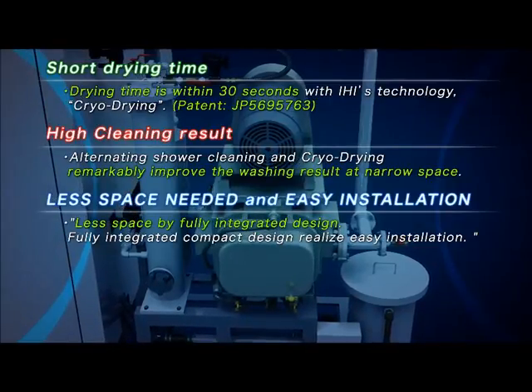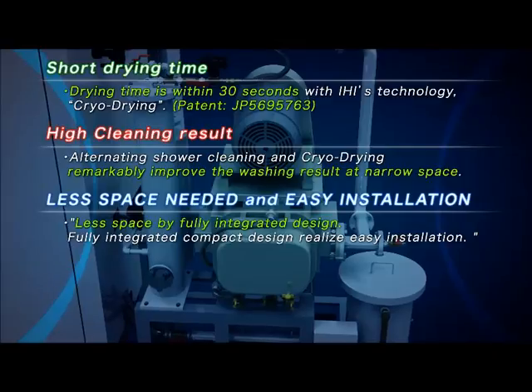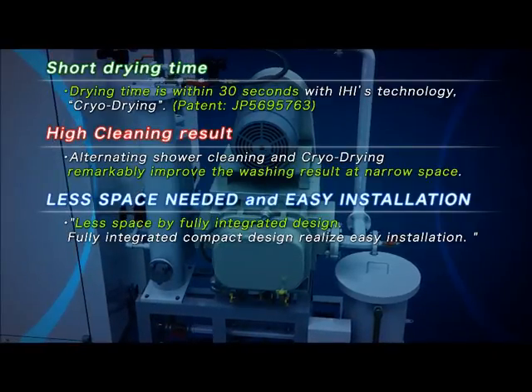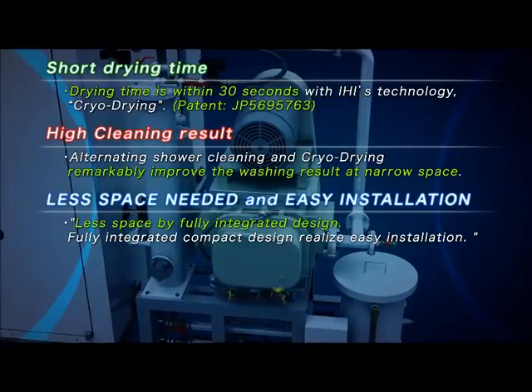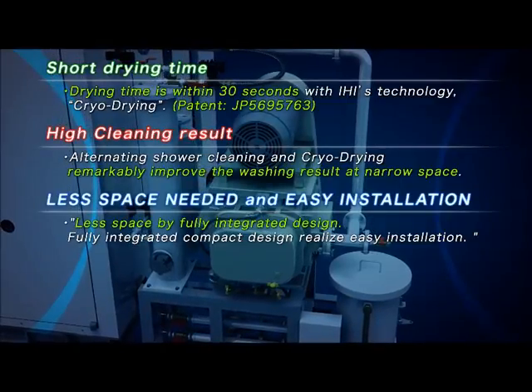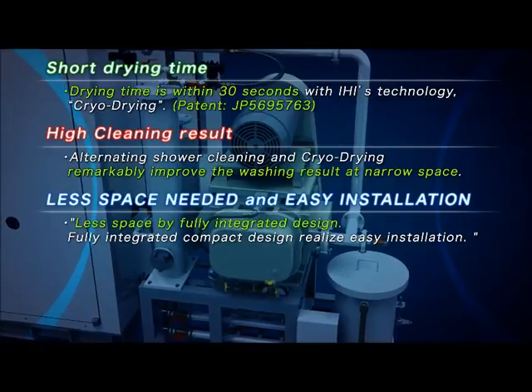Moreover, depending on the procedures at your facility, two options are available for the method of charging parts: putting parts through the furnace once, and going back and forth.